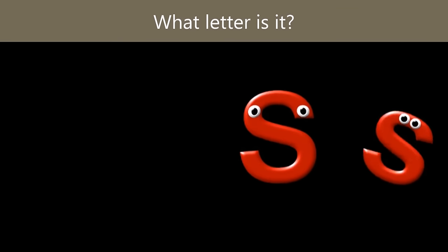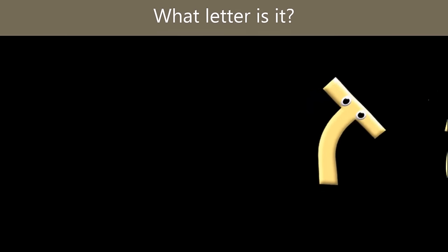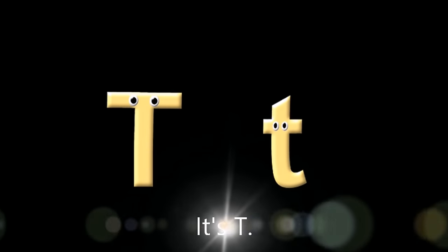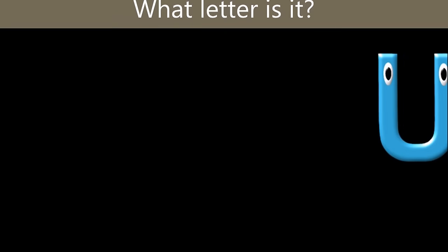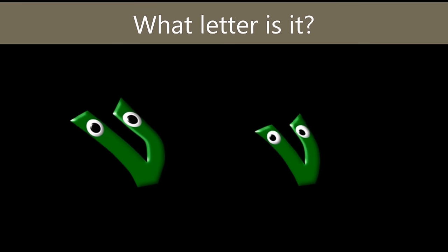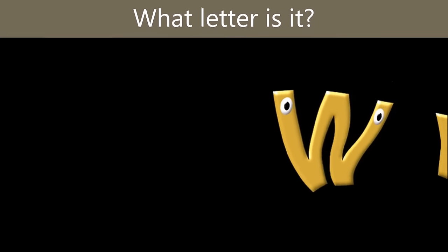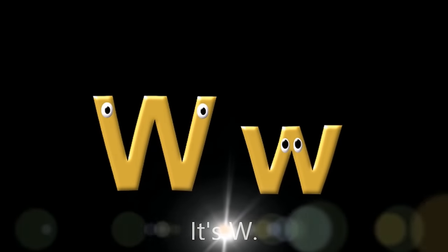What letter is it? What letter is it? It's T. What letter is it? What letter is it? It's U. What letter is it? It's U. What letter is it? What letter is it? It's V.